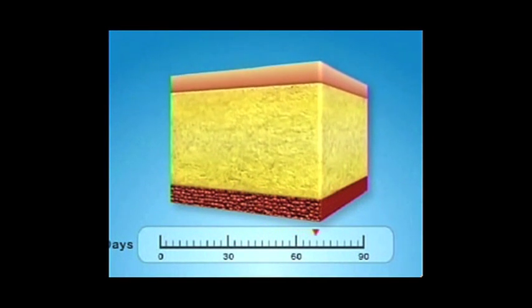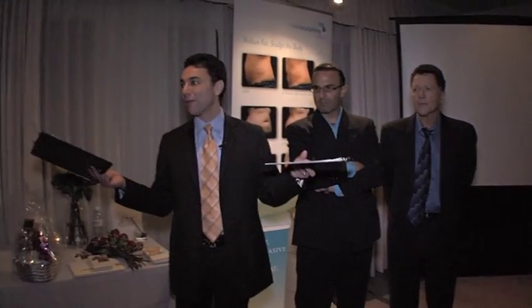People lost about 22% of their fat in our clinical studies. For people who didn't want to have surgery and didn't want downtime, this is a different way they can remove fat safely, conservatively, and cost-effectively.